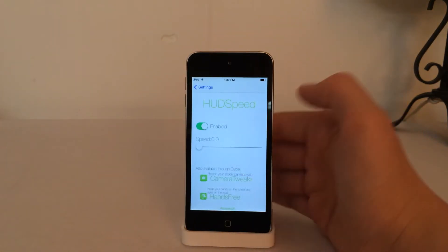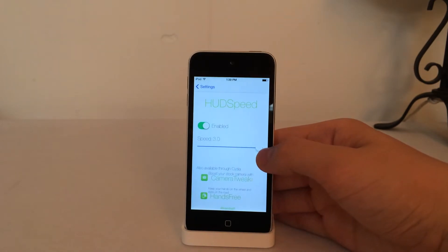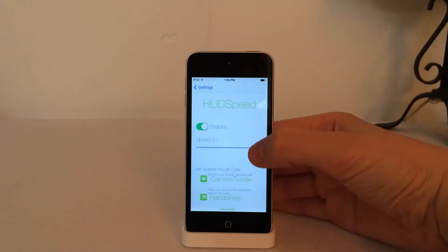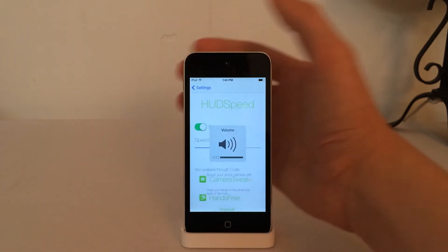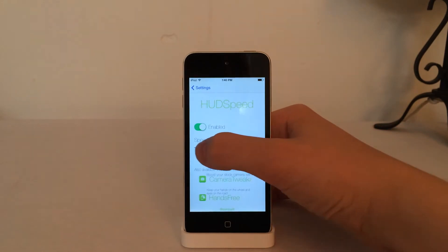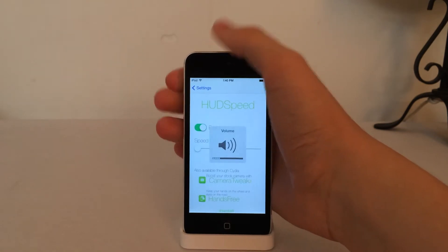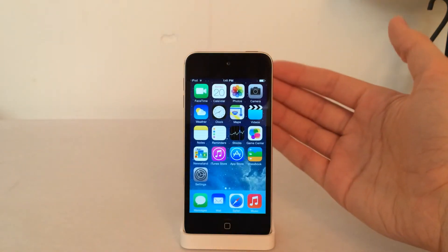Beneath the enable toggle, you have a speed slider. Mine is currently set to the minimum, but you can customize it to your liking. I'll turn it up to the maximum — now when I tap the volume buttons, you'll notice it stays for a long time because it's at the maximum. I'll aim for somewhere in the middle — it lasts longer but not as long as the maximum. I personally prefer it at the minimum; it gives you an idea of where you are on the volume scale without taking up too much time. That's all for HUD Speed — it's available in Cydia for free.